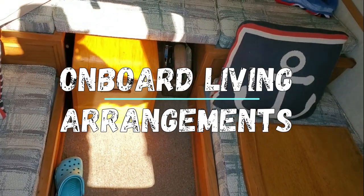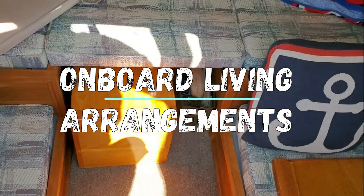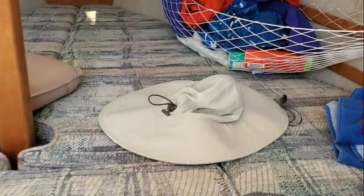I thought folks would be interested in seeing how things are on board a Compact 19 like Restless, particularly with respect to the cabin layout, so I thought I'd give you a quick tour of the cabin.